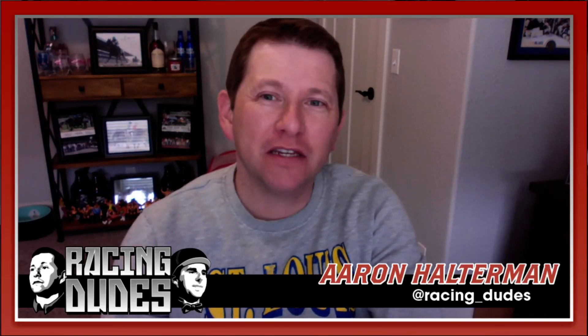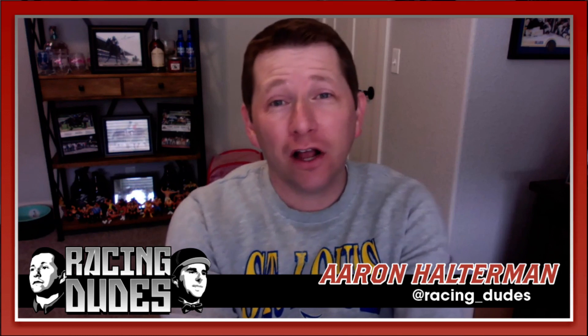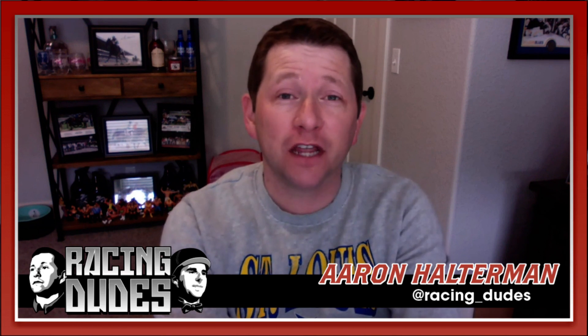What is up everybody, welcome back to racingdudes.com, welcome back to the previews. In this video we're going to go to Aqueduct up in New York and we're going to go to race nine on their Saturday card — it's the Gotham Stakes, a Grade 3 race going one mile.